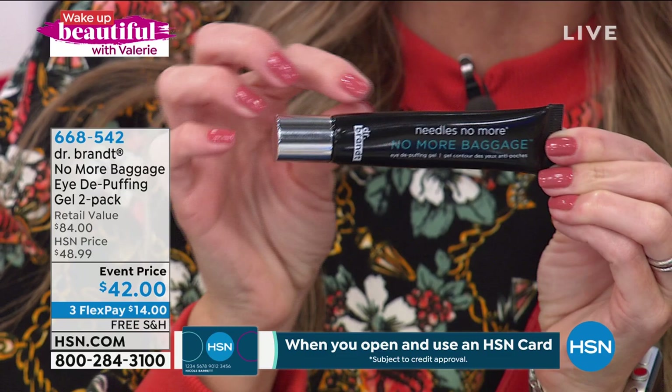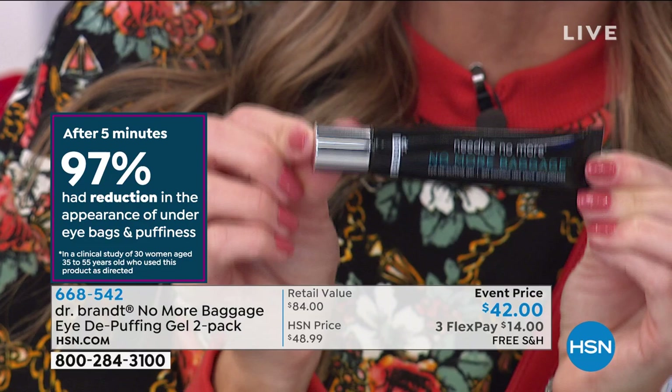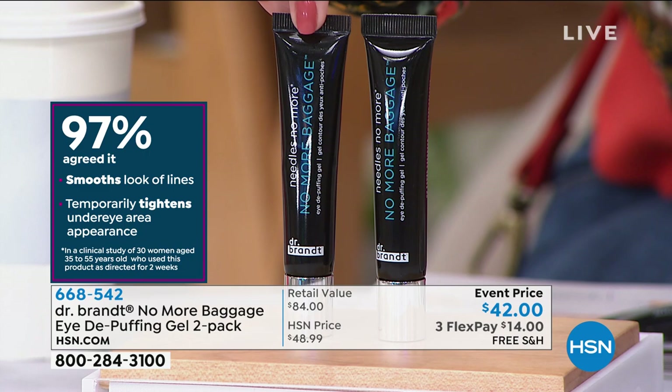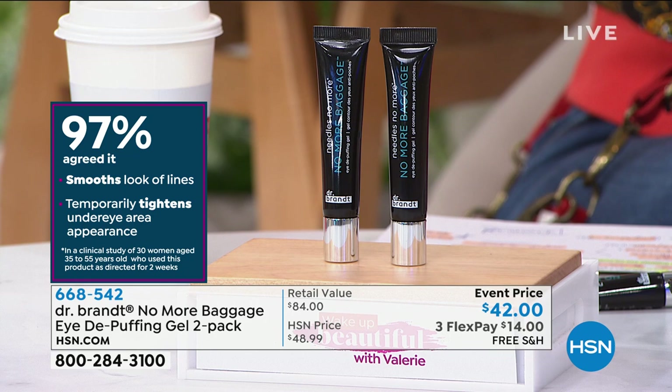This is such a game changer. It's literally called No More Baggage. One of these lifesaver life hacks works within five minutes and just gets better over time. It's $42.99 here at HSN — it's even better than the price I thought because we've taken 99 cents off and we've given you a second full size. 97% of people agreed it smoothed out the appearance of their eyes while temporarily tightening the under-eye appearance.